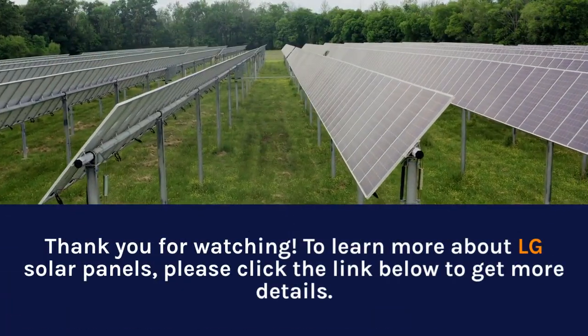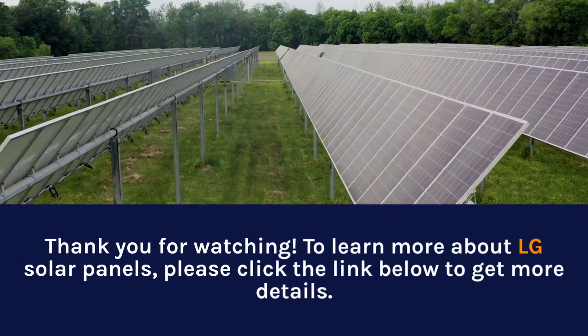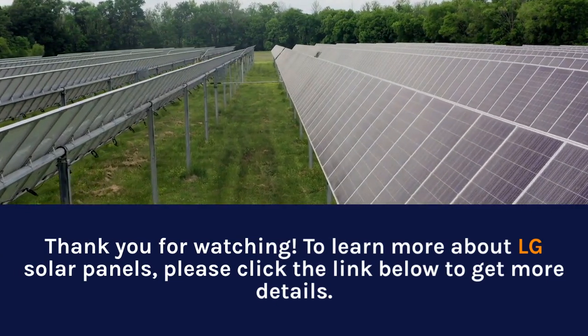Thank you for watching. To learn more about LG solar panels, please click the link below to get more details.